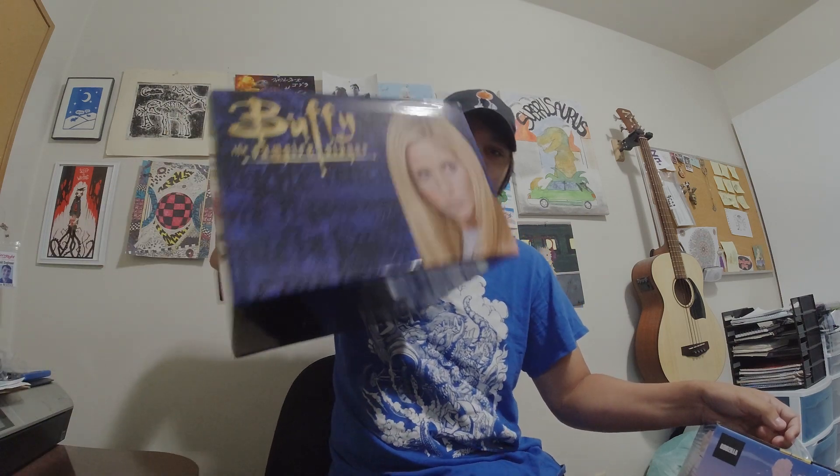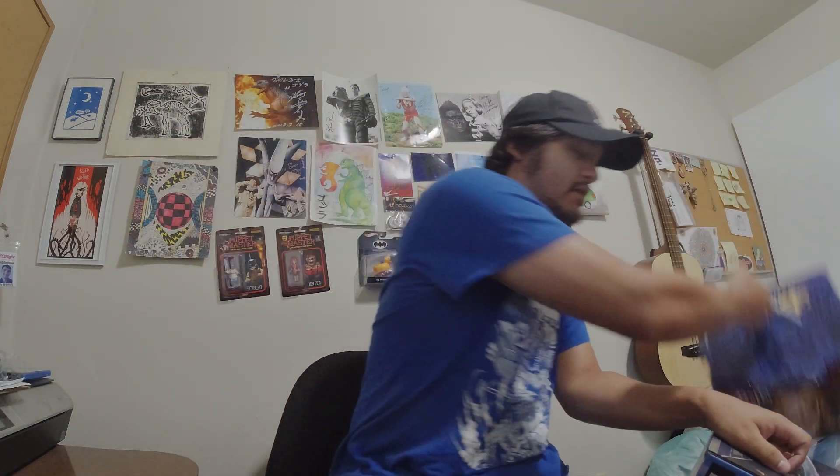Hello, Casey from Interrupt Got You here. I kept getting these advertisements for these mystery boxes from Stylin, and I figured I'd pick some up. One is this Buffy the Vampire Slayer box, but what I'm really going to go into is this Godzilla box.